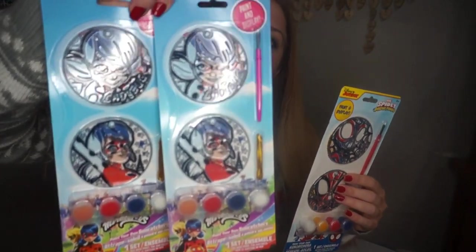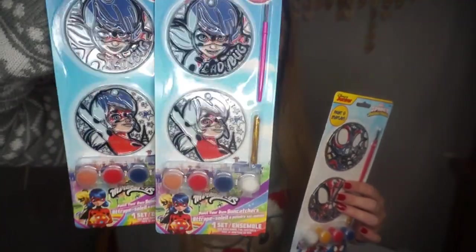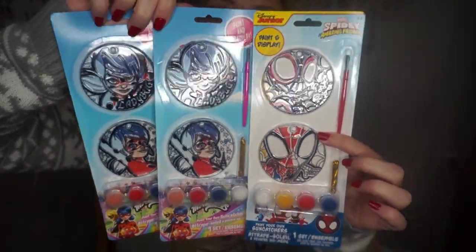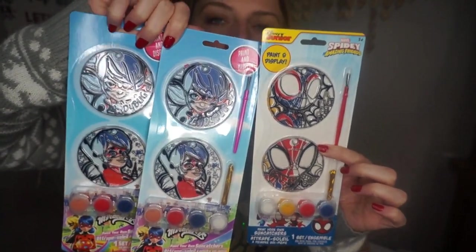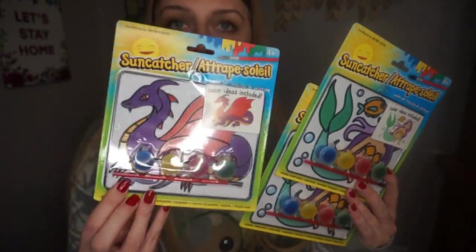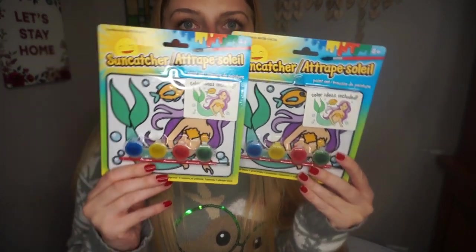Something the three older kids are getting are some window glass paintings. For my two older girls, they're getting the Miraculous Ladybug ones, and then Spider-Man for my son. And then these other ones are suncatchers — a dragon suncatcher for my son and mermaids for my girls.